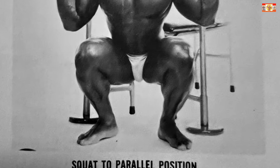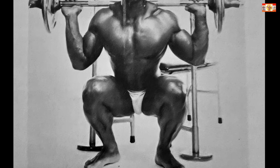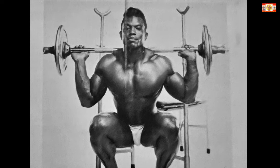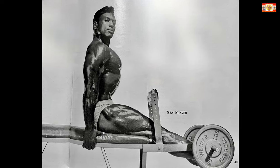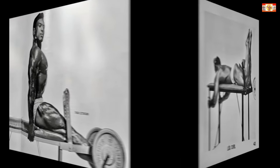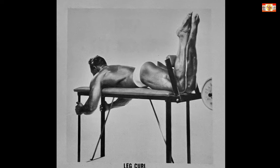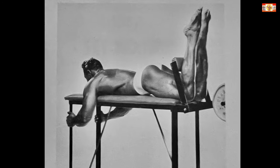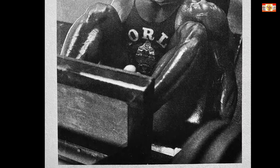Number one: squats — eight to ten sets, eight to twelve repetitions. Number two: leg extensions — five to six sets, ten to fifteen reps. Number three: leg curls — eight to ten sets, ten to fifteen repetitions. Number five: leg press.